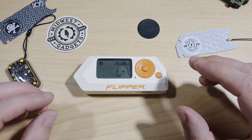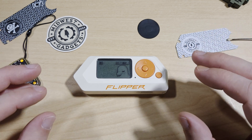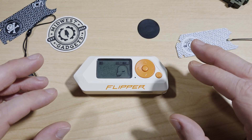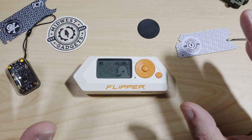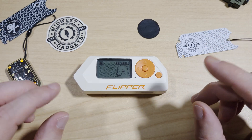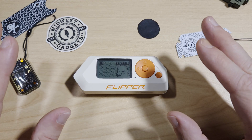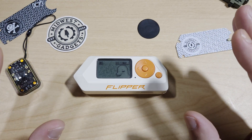So that was a shallow deep dive into RFID and NFC, plus we took a look at some of the best tools for testing, spoofing, and extending 13.56 MHz signals. Whether you're building access control demos, exploring red team tactics, or just geeking out with the Flipper Zero, these accessories are worth checking out. Drop a comment if you want a deeper dive into any of these tools, or if you'd like a teardown or firmware walkthrough.